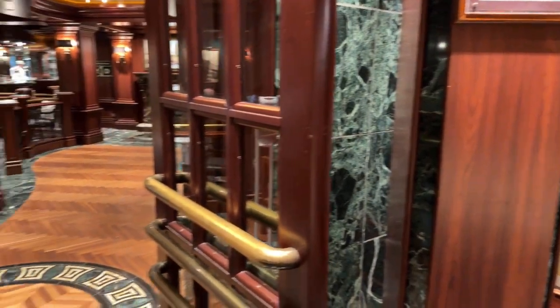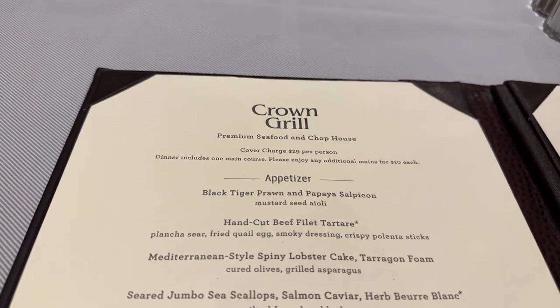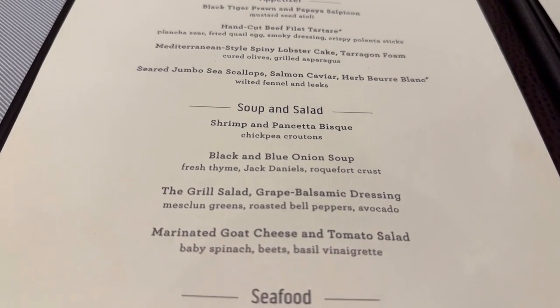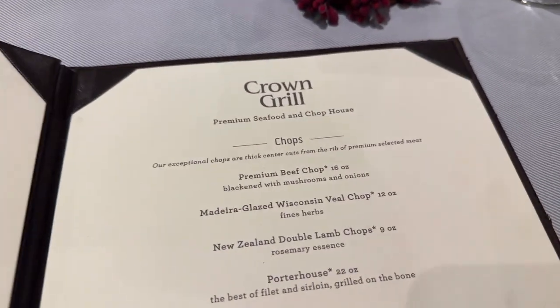Specialty dining was very popular on board the Emerald Princess. The Crown Grill is one of the premier specialty restaurants on board. For the cover charge, you get a choice of an appetizer, a soup and salad, an entrée, and a dessert. In my opinion, the Crown Grill offered the best specialty dining option on board the Emerald Princess.